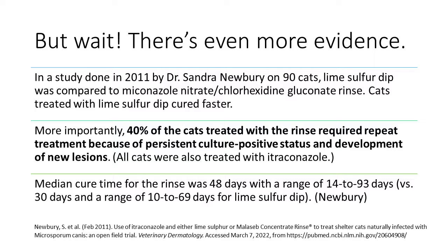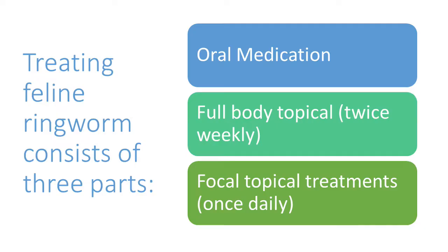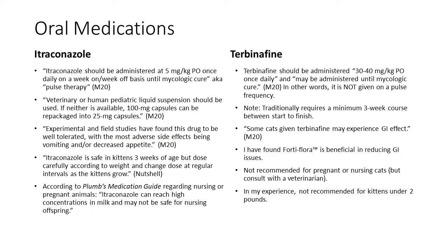While lime sulfur dip plus oral medication is the best treatment, it's not the only approved option, and I'm going to discuss all of them to be thorough. Treating feline ringworm consists of three parts: oral medication, full-body topical treatment twice weekly, and focal topical treatments once daily.